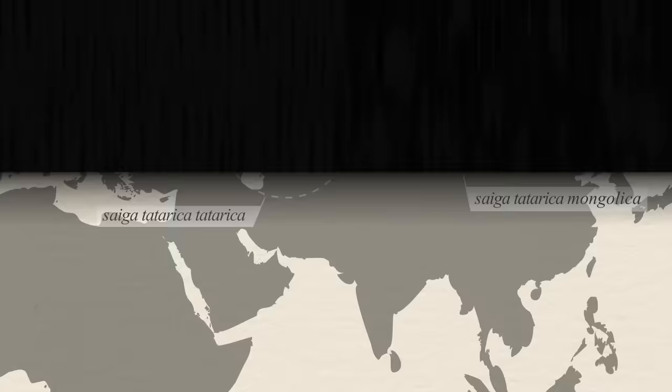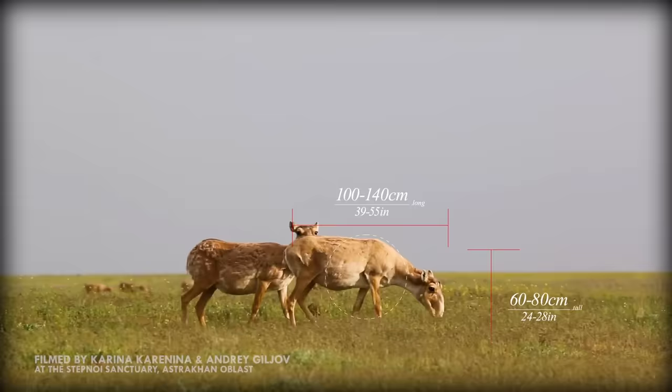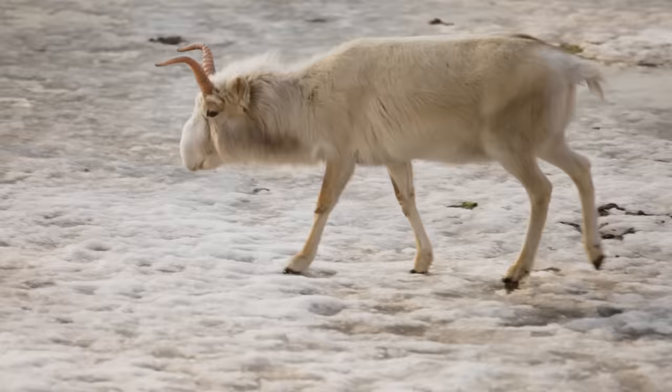Their closest living relative is the Springbok, which is really interesting because Springboks only live in Southern Africa — very far from Saiga territory. Saigas are between 60 and 80 centimetres tall at the shoulder, around 100 to 140 centimetres long, and weigh up to 65 kilos. Life in the steppes gets very cold in the winter, and like most cold climate dwellers, Saigas grow their coats out to adapt. Their coats also change colour, from a sandy brown to a snowish grey in the winter, which helps with camouflage.